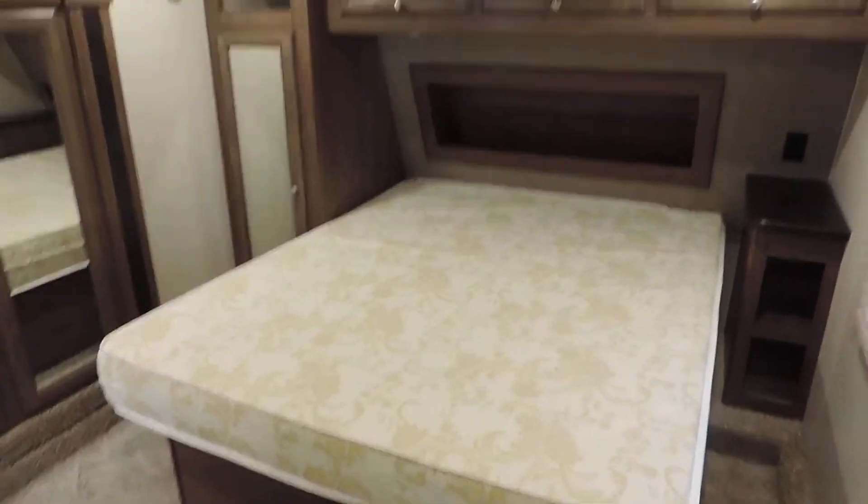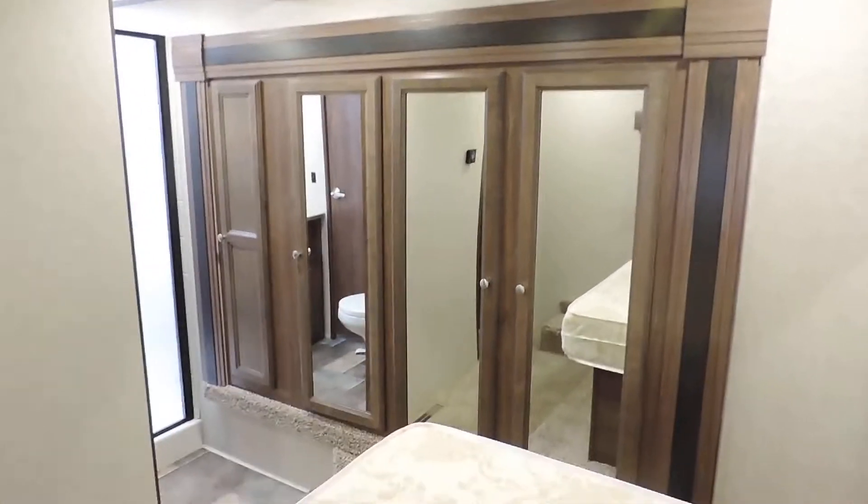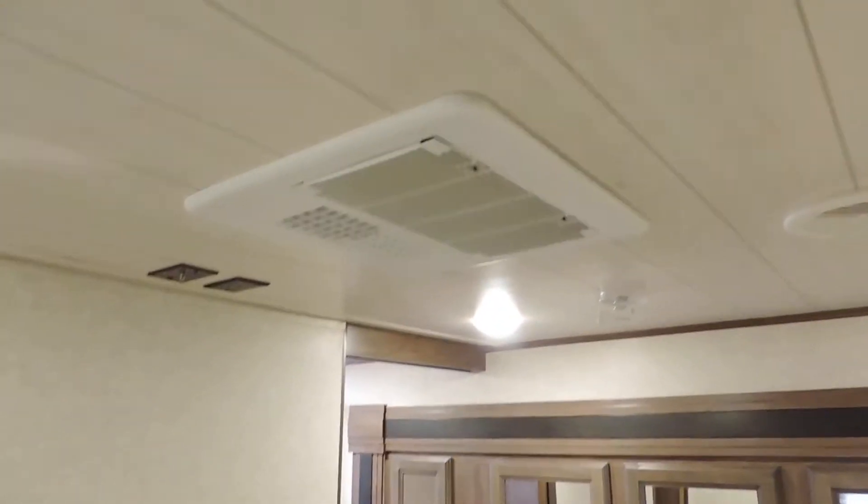In the bedroom you have a full walk-around queen. Overhead storage and a nice closet slide for tons of storage — it's a very nice option. AC here in the bedroom ceiling with a digital thermostat to control that. There's a place to hook up your TV on this wall with the connections right there in the ceiling. All LED lights in the ceiling and a nice white panel board for a very sleek looking interior.